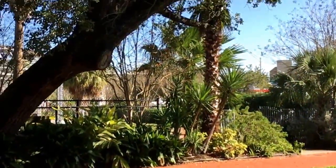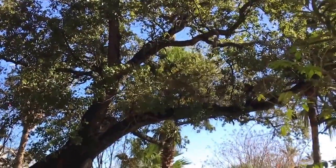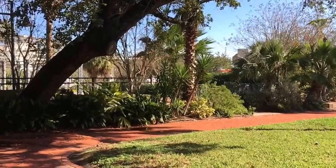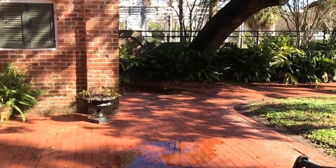I love this courtyard. Look at that beautiful tree. Wow. Just spend all day out here. This is so pretty.